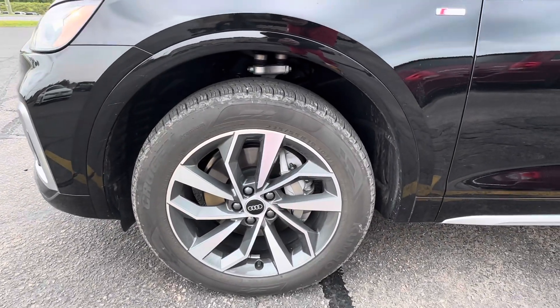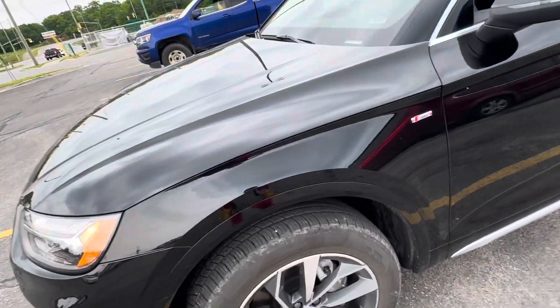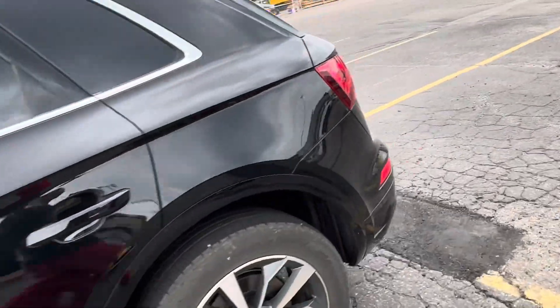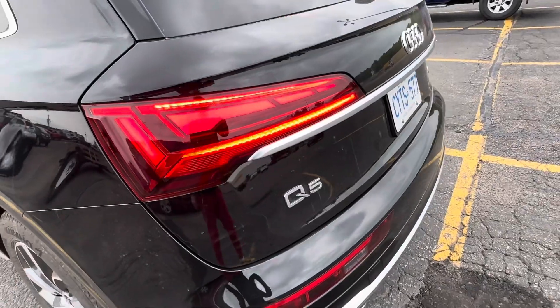These are Crew Gen Premium 245/55 R19 tires. I'm not going to open the hood today. You have LED turn signals. I like how this car looks. Here are the sequential turn signals — Audis have this, it's very neat.